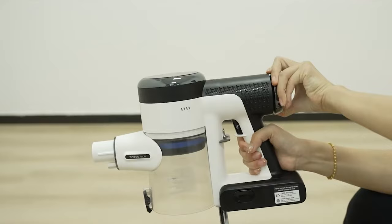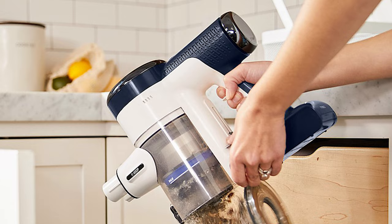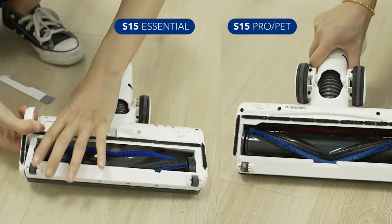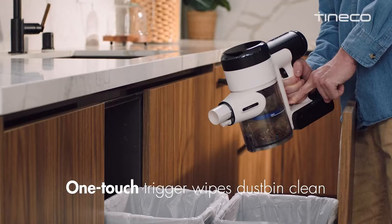Now, we know what you're thinking — does it look and feel expensive? The answer is yes, it does. And the best part: it won't break the bank. The Pure One S15 Pro is a top-tier vacuum cleaner that's worth every penny. Whether you think it's better than the Dyson V15 is up for debate, but we think it's pretty darn close. So why not give it a try? Your back and your floors will thank you.